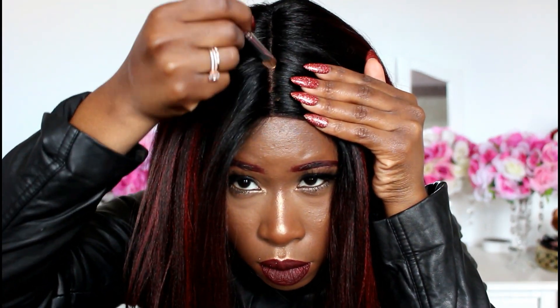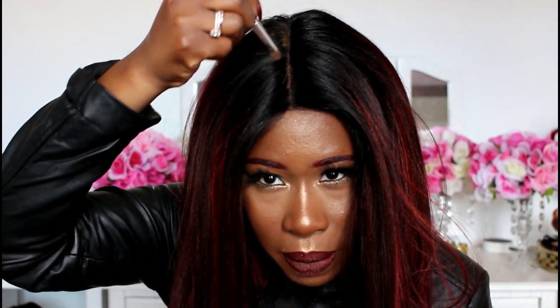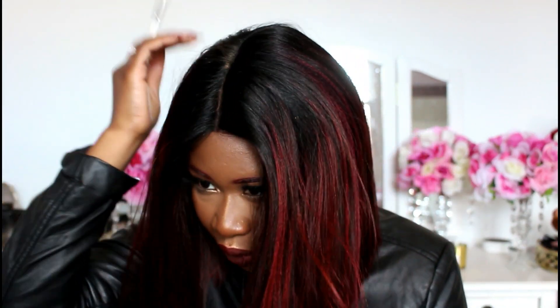Let me put some foundation into the part so you guys can see what she looks like. I'm not going to pluck it — I feel like this is a defining part. When you put foundation in there, she looks good and the extended part makes it look realistic because it goes all the way back. I hate when they give you only a little bit of parting space.